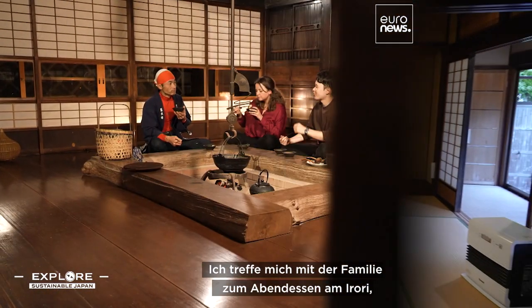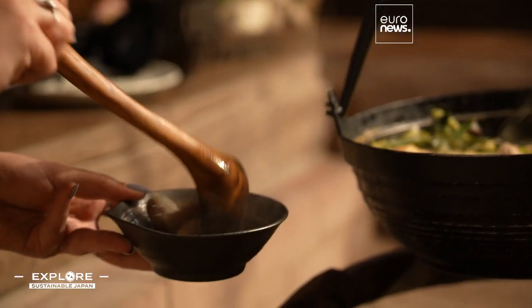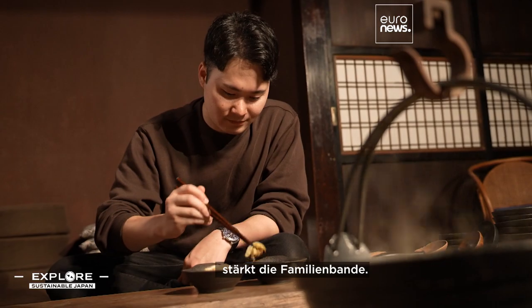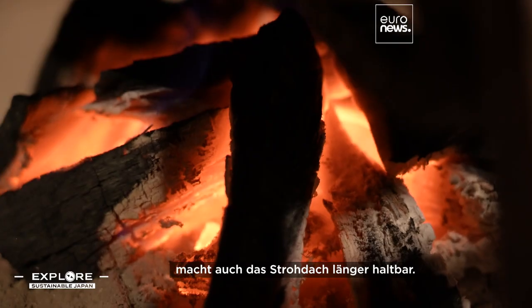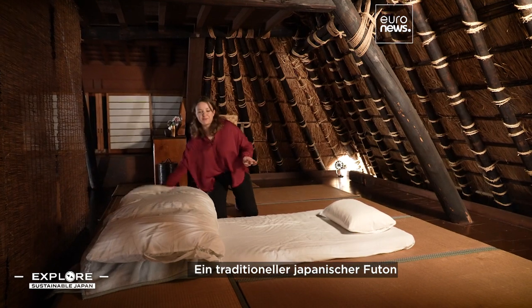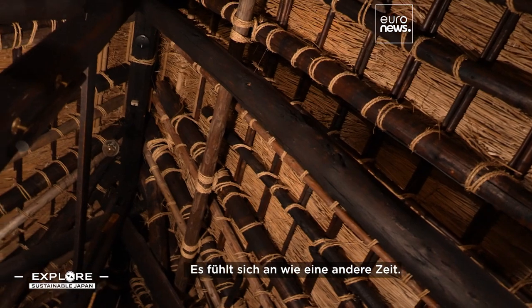I'm joining the family for dinner around the irori, a traditional sunken hearth. This is where I'm sleeping tonight — a traditional Japanese futon underneath this vaulted thatched roof. It feels like a different era.